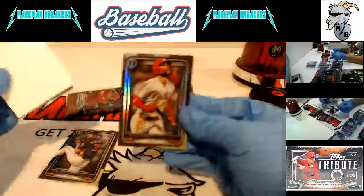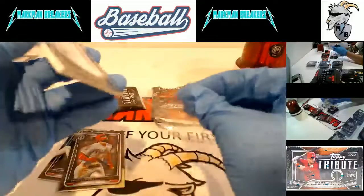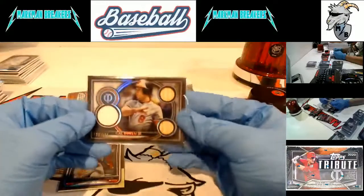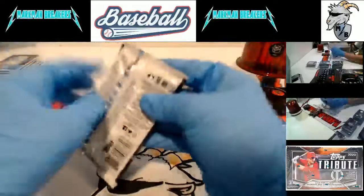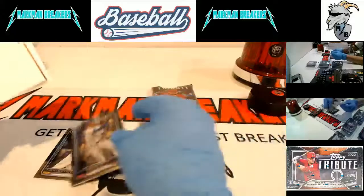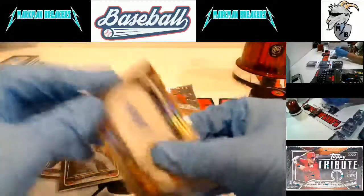Justin Verlander, Bryce Harper, and you wanted Ripken - it's not an autograph but it is a triple memorabilia to 150 of the Iron Man. We pull a Gehrig to 50 triple memorabilia and dual bat and jersey. Ramon Laureano, Chris Bryant, and another autograph - another John Smoltz, Atlanta Braves. That's two Smoltz cards we hit.